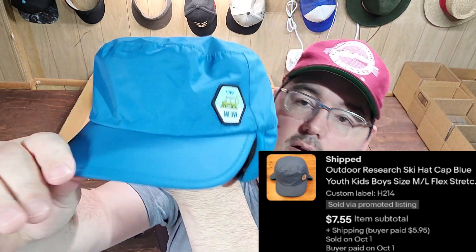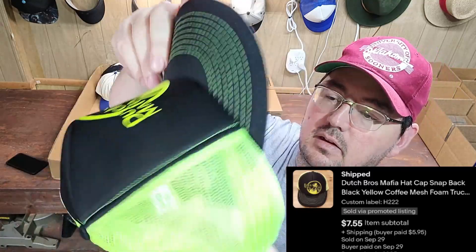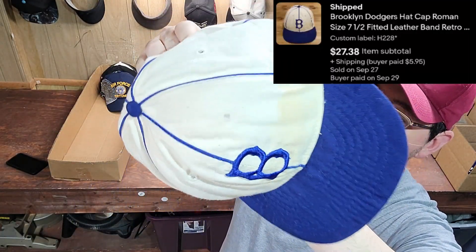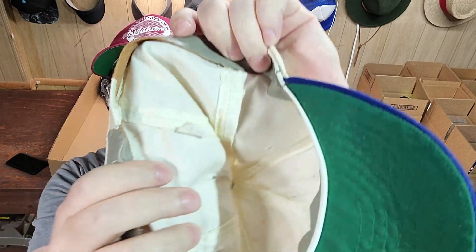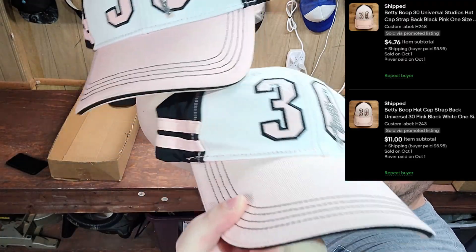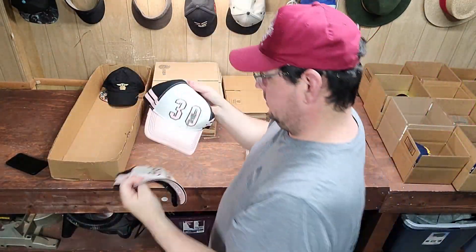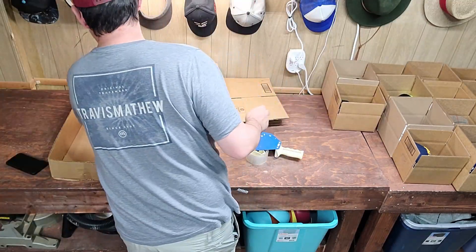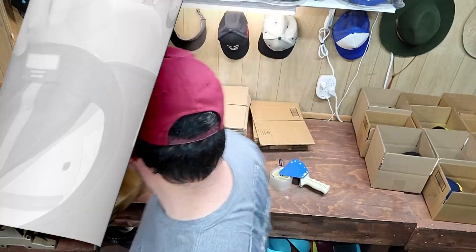Next up was an Outdoor Research kids winter hat. Next up was a Dutch Mafia trucker hat. Next up was a Brooklyn Dodgers hat — kind of rough condition but still sold pretty well. It was by Roman, had a leather sweatband, size 7 and a half. Next up I happened to have two of the same hat in my store and the customer bought both of them — Betty Boop strap-back hats. Next up was a Baby Yoda Star Wars Disney hat. Next up was a Marvel snap-back with all the characters on the bill — kind of rough condition.